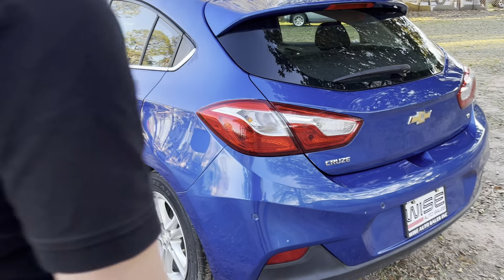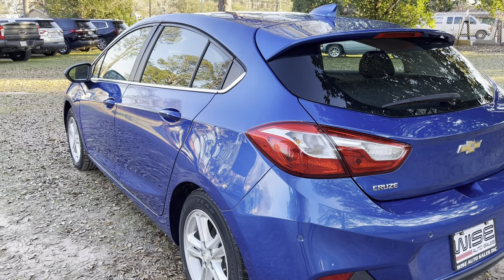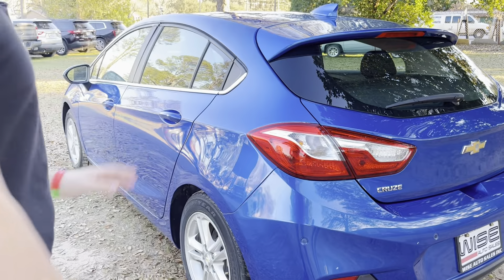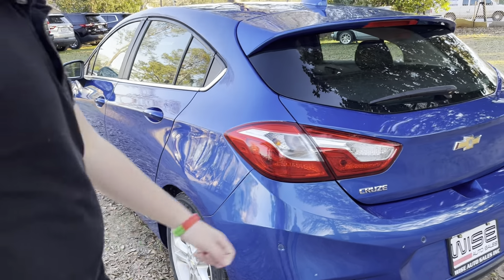Hi, how are you? Luke Wilkerson here from Wise Auto Sales, and this is a beautiful Turbo Blue 2017 Chevrolet Cruze LT with the 1.5 liter turbocharged four-cylinder. As you can see, the Turbo Blue really suits this amazing hatchback. Great design, great engine, great gas mileage, great price — and this one only has 34,000 miles too. What a great first car, let me tell you.